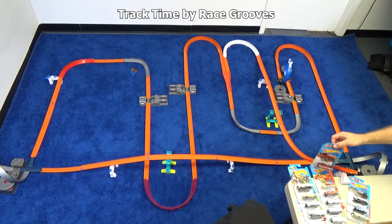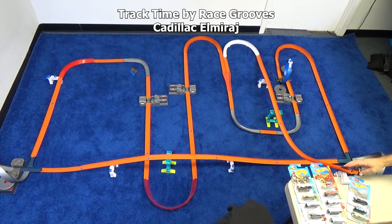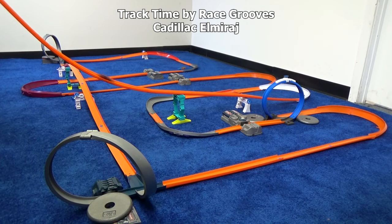Now let's do the Cadillac El Mirage. Nice paint, long body. Let's see how he does in this setup. That long body didn't do good in the loops. Let's try him again — nah, no loops. You can stay right there.